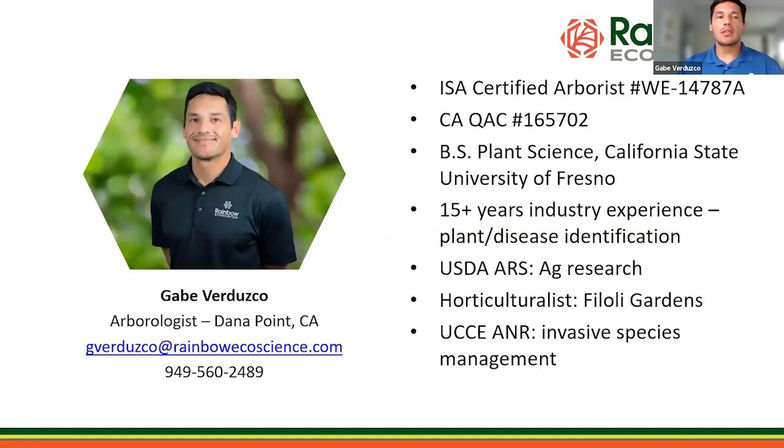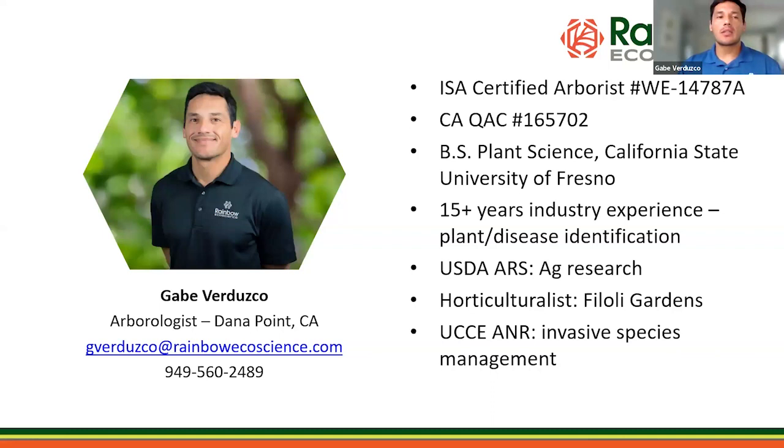A quick intro — if you weren't in my presentation last week, just again about myself. I am Rainbow Eco Sciences regional arborist advisor, and internally we've given it the name 'arborologist.'